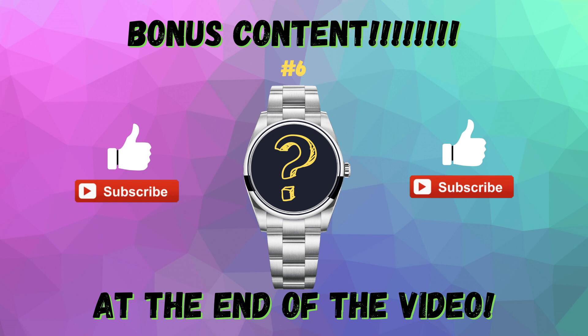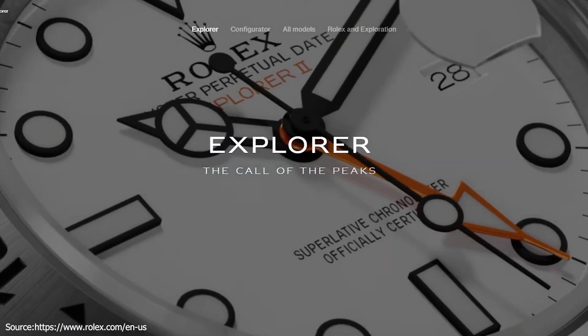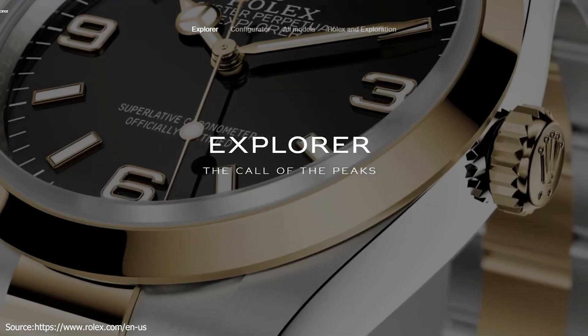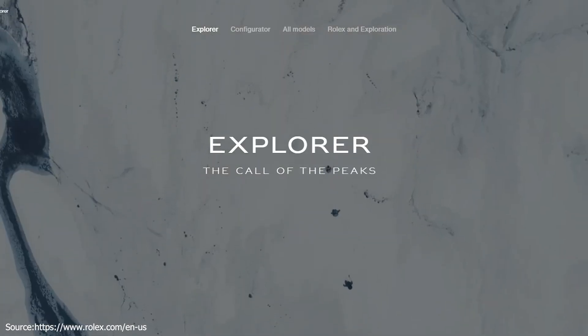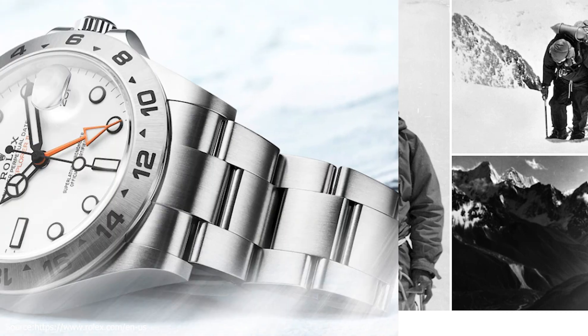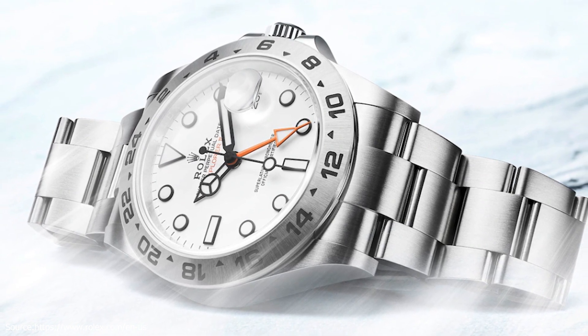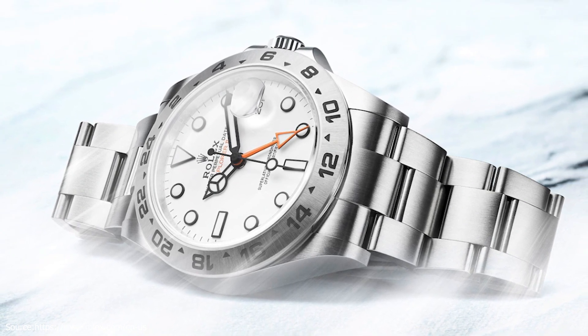As promised, here is some bonus content. We are going to cover one more Rolex that has an MSRP under $10,000: the Explorer II. Some of the world's most intrepid explorers, mountaineers, and scientists took Explorer and Explorer II watches to places that tested their reliability in the toughest conditions. The Explorer, launched in 1953, was born out of the shared experience following the successful ascent of Mount Everest by Sir Edmund Hillary and Tenzing Norgay. Later, the Explorer II, introduced in 1971, carved out a place in the world of exploration thanks to its functions and ability to withstand the most extreme conditions. It became the watch of choice for polar explorers, speleologists, and volcanologists.